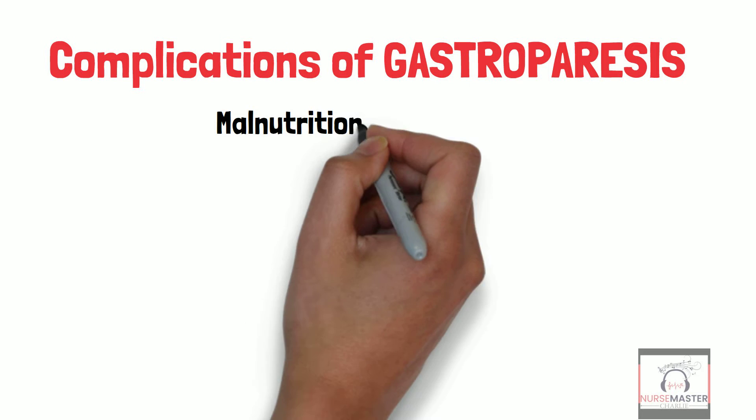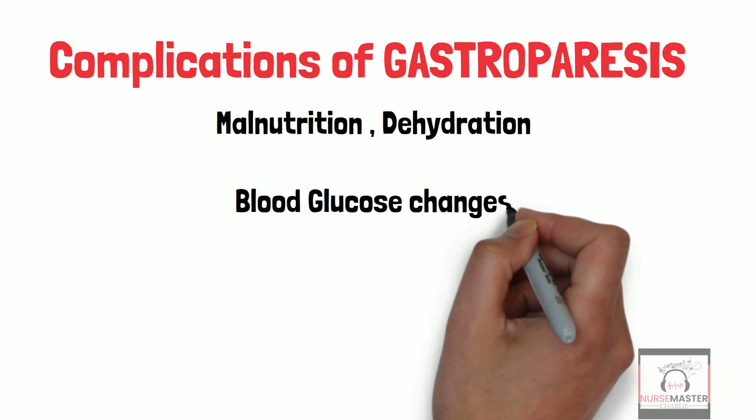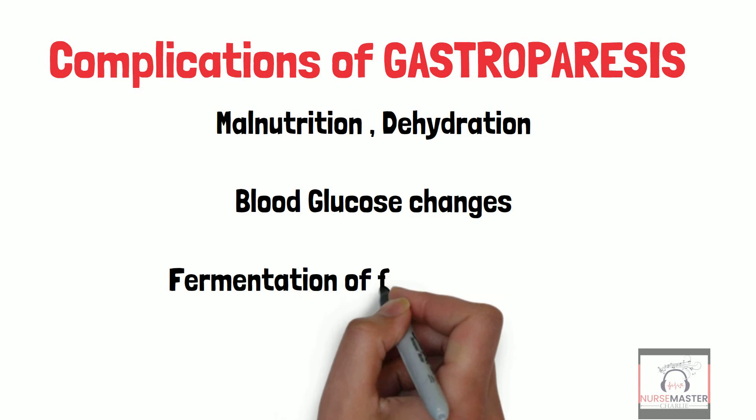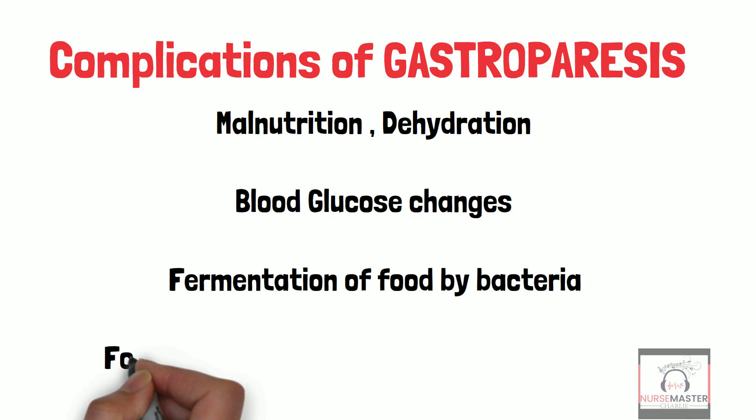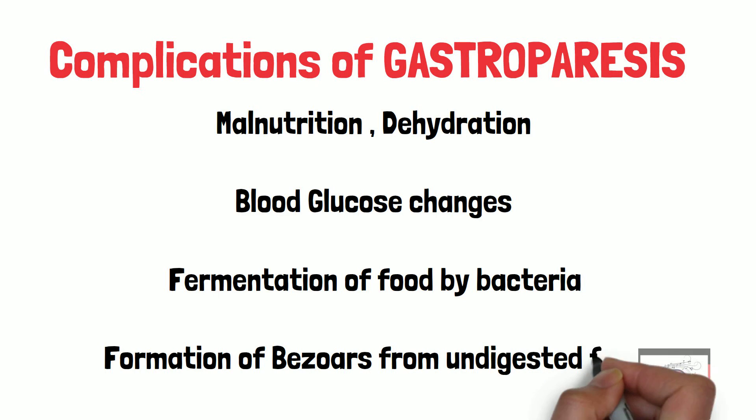Complications of gastroparesis include malnutrition from lack of absorption of nutrients, dehydration from lack of absorption and vomiting, fermentation of food by bacteria not digested timely in the stomach, and a formation of bezoars — masses of food that have become hardened and can cause additional issues such as bowel obstructions.